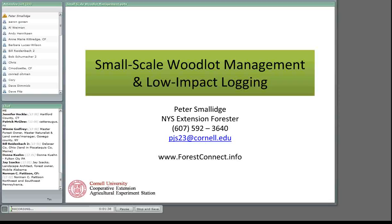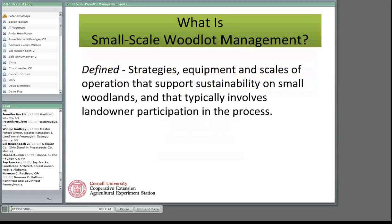Let's start with a few definitions. When I think about what comes to mind when I talk to woodland owners about small-scale woodlot management, I'm thinking about the strategies, the equipment, and the scales of operation that support sustainability on small woodlands. As a general rule, that also involves landowners as a participant in that process.